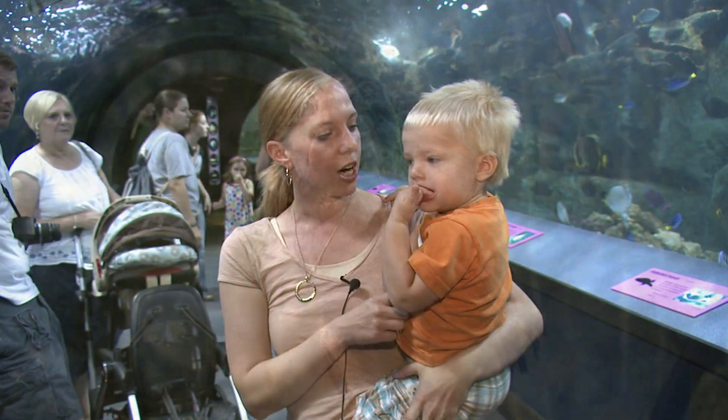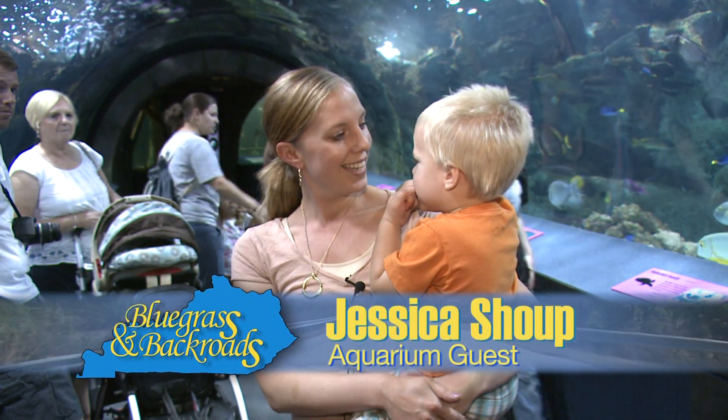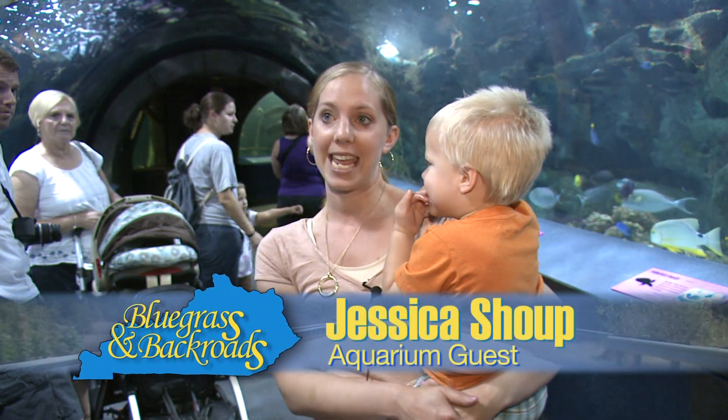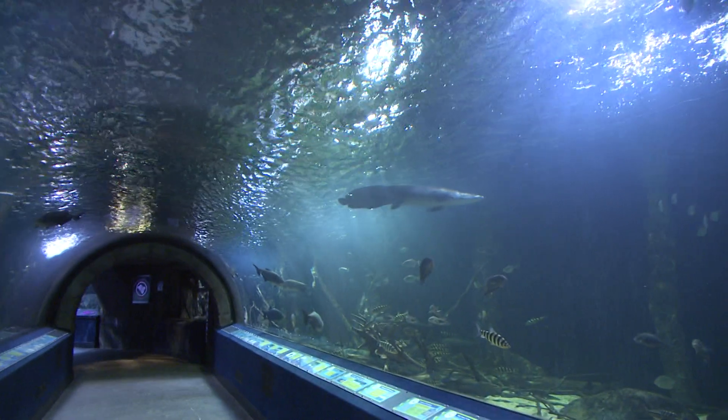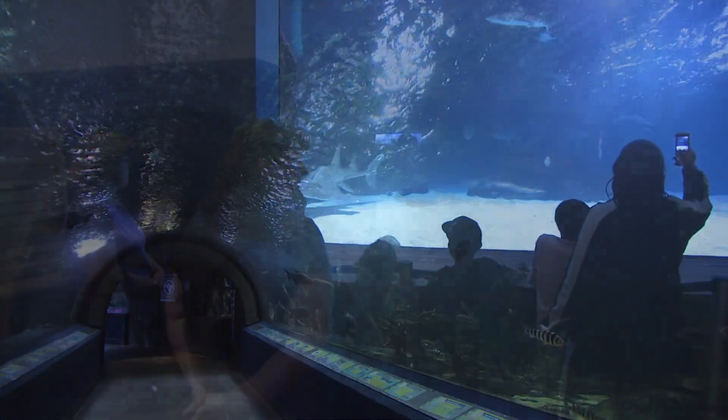We saw the sharks, and we saw the frogs, and the big snake, and birds, and we've seen almost everything except the penguins. It's very well done — they have a lot of animals to see, very kid friendly, so we really enjoyed it.